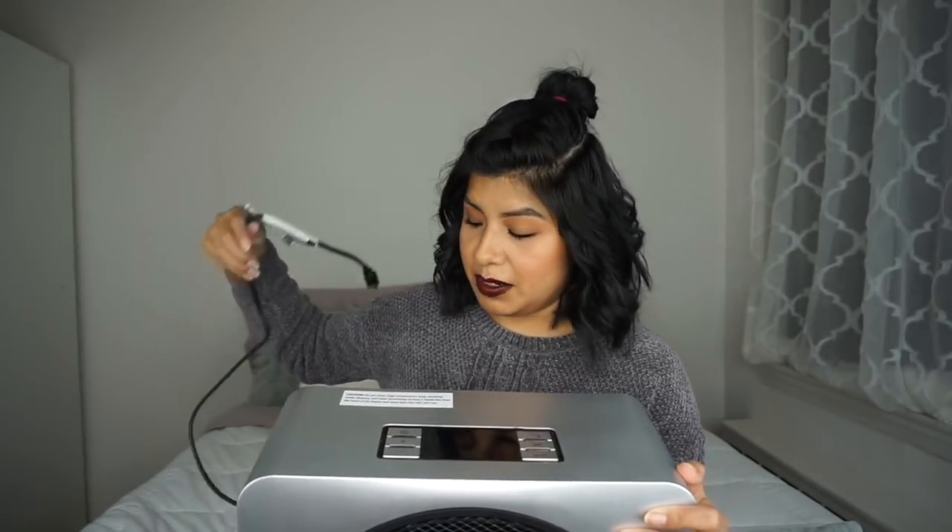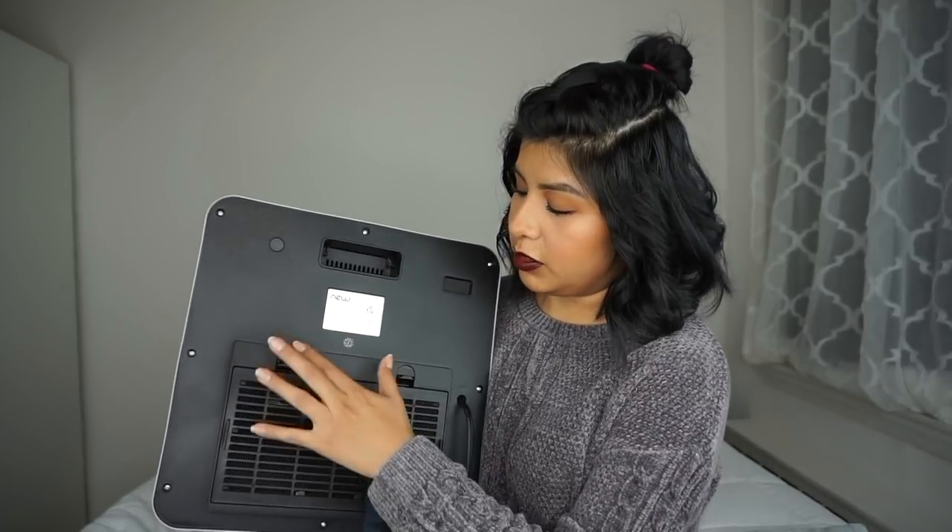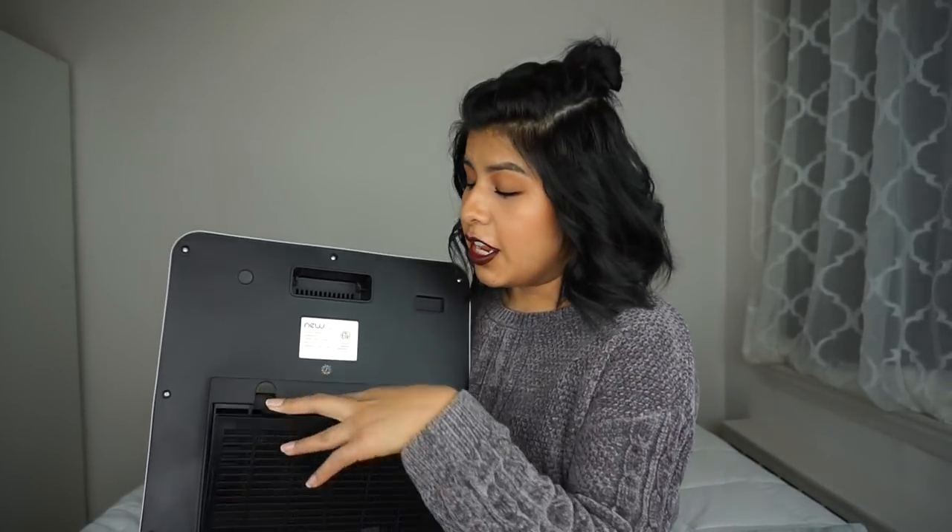It kind of reminds me of the Robin Williams movie Bicentennial Man — very millennial-looking. One of the features I really like about this portable space heater is the eco-friendly button. I'm all about saving energy one machine at a time, so I love that it has that option.